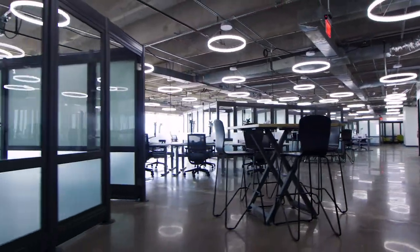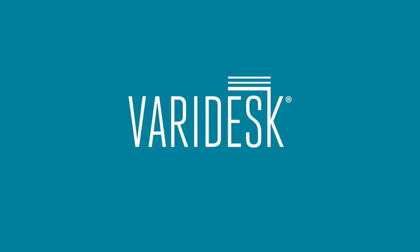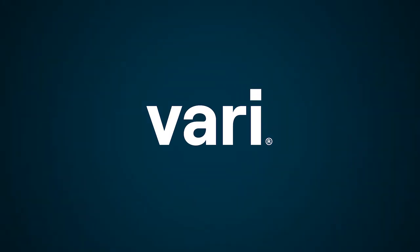We invite you to tour the Vari headquarters and see how easy it is to create an active workspace that elevates the health and productivity of your team.